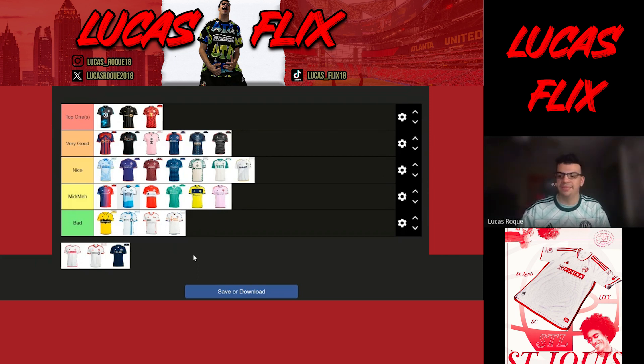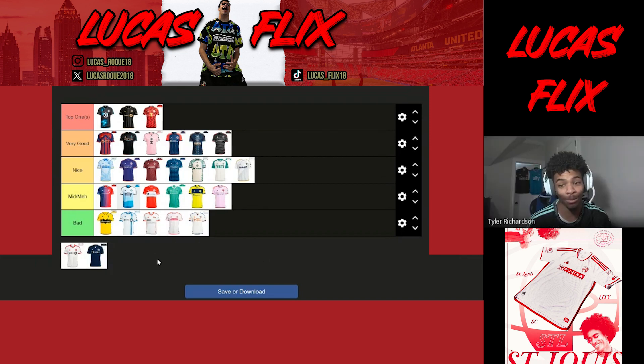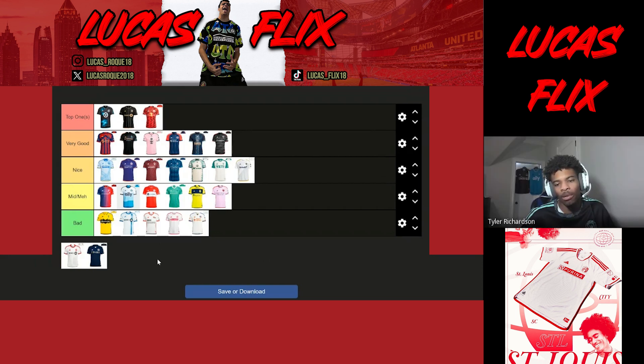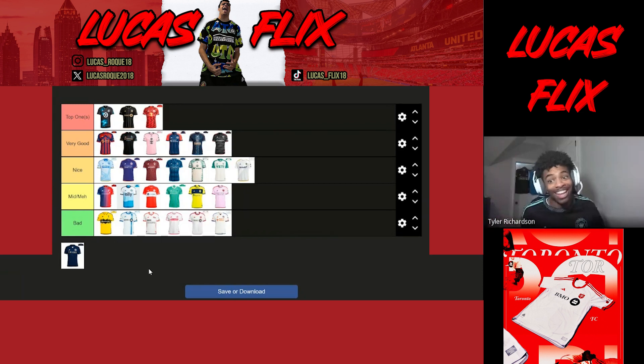St. Louis City — massively downgraded. It's another bad white kit. It does have something on it but it's hard to see, and that's the problem. The collar area has wave designs, but they're gray, so if you're not up close you can't see anything. If those waves were pink they'd go much higher. It's a stinker for me.